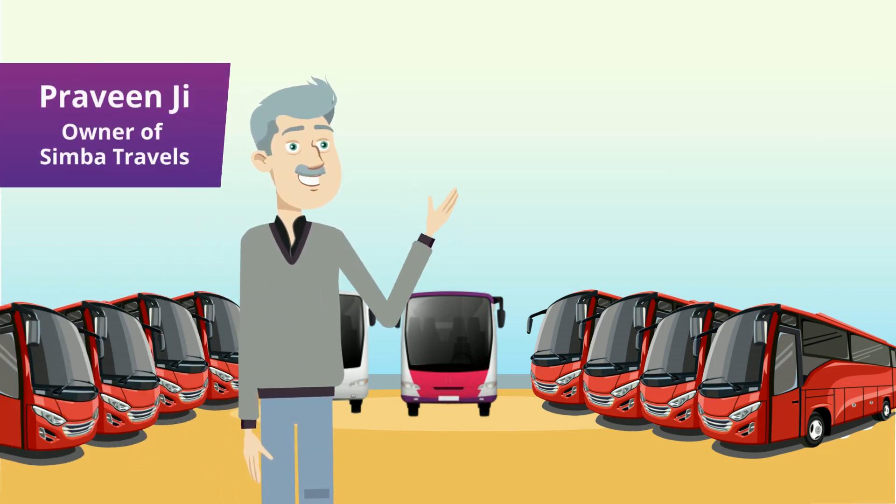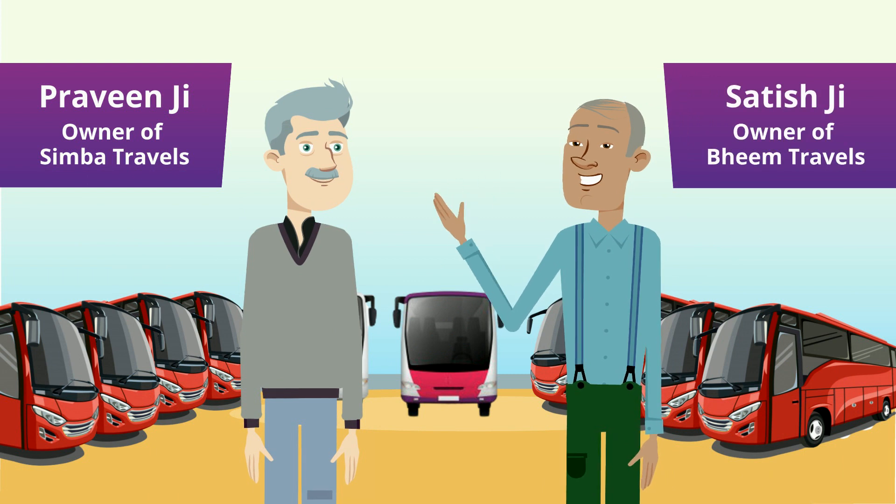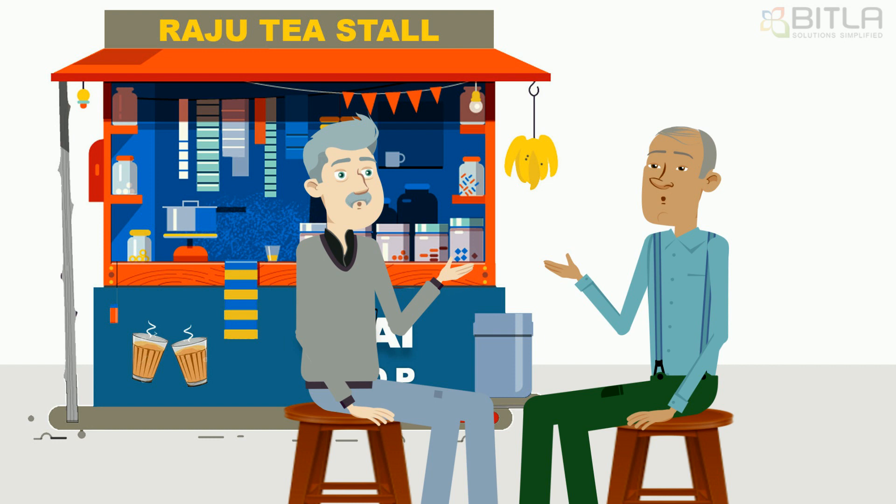Meet Praveen, owner of Simba Travels, and Satish, owner of Bheem Travels. After a long time, when both friends meet, they discuss various things.